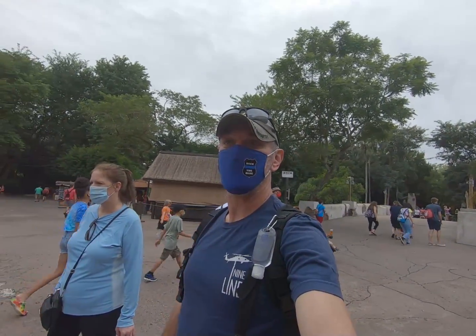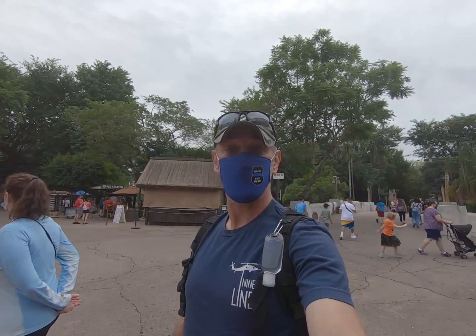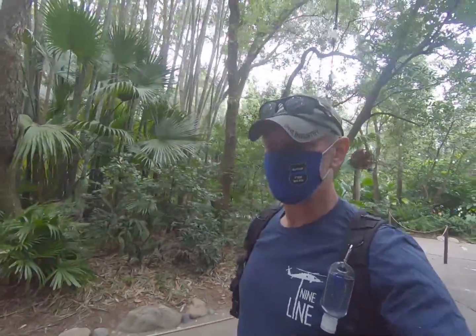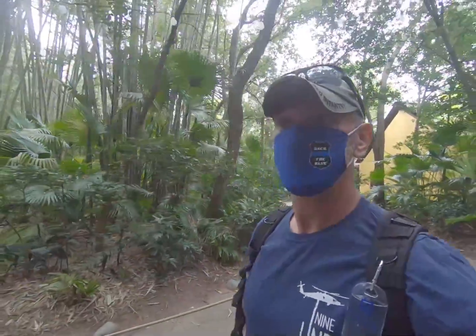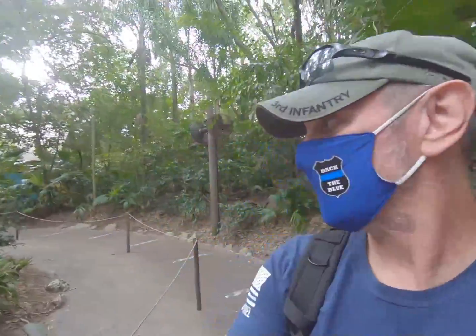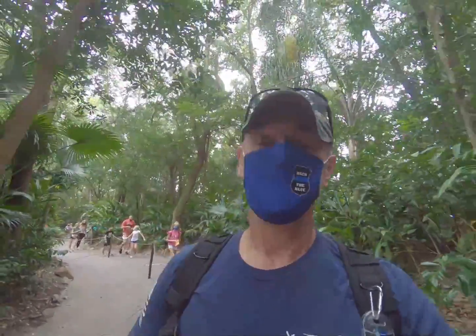We're going to take the safari ride up ahead and we'll get back with a nice little snack. We sat down for a bit in a nice area, well away from others, took our masks off and ate. Now we're getting on Kilimanjaro Safari. It says it's a 30-minute wait but we're walking pretty much straight to the ride. When it's fully packed at 10 o'clock on a weekend at full capacity, that wait is much longer.